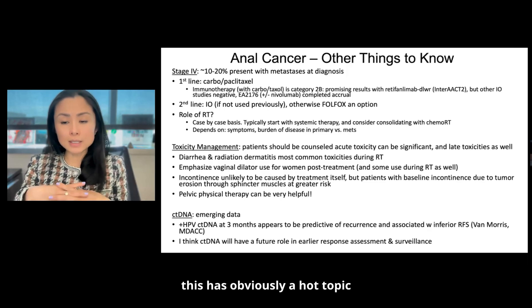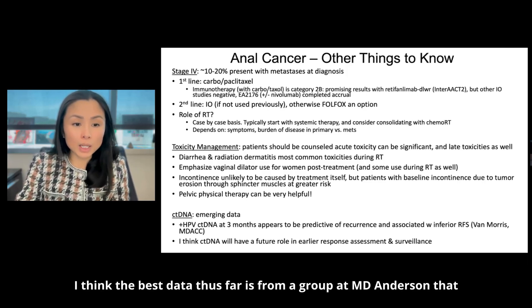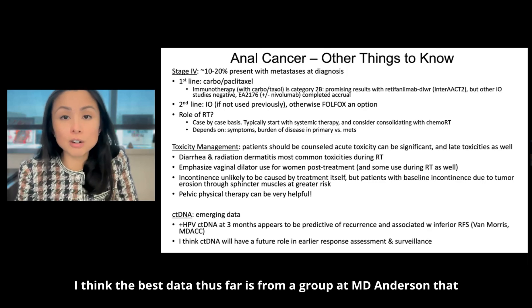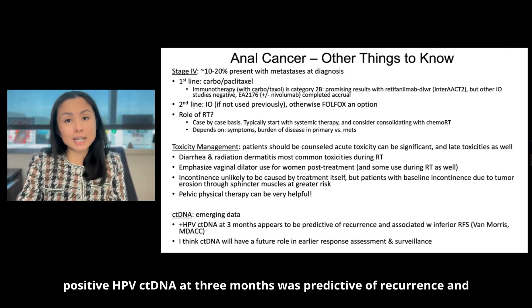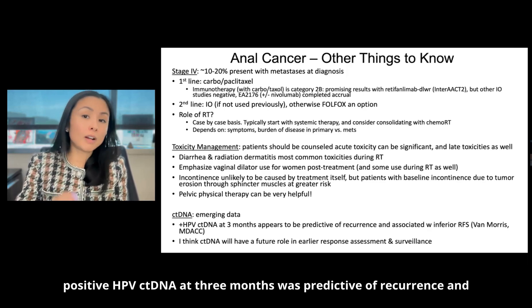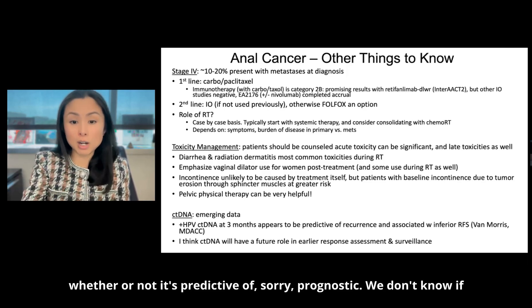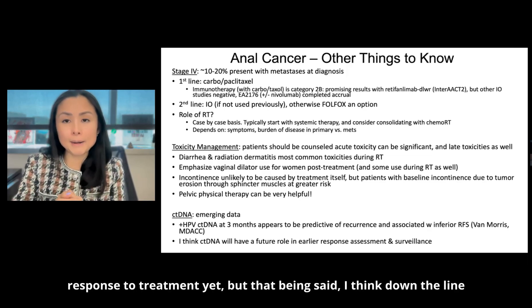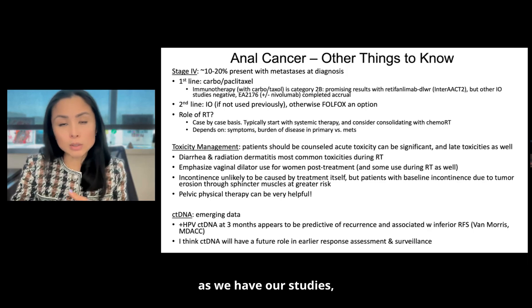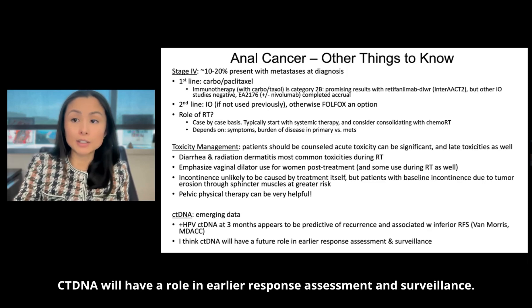Regarding ctDNA — this is obviously a hot topic across all GI cancers, and there is emerging data for the role of ctDNA in anal cancer as well. The best data thus far is from a group at MD Anderson that showed that HPV-positive ctDNA at three months was predictive of recurrence and worse survival. We don't know yet if it's predictive of response to treatment, but down the line, as we have more studies, ctDNA will have a role in earlier response assessment and surveillance.